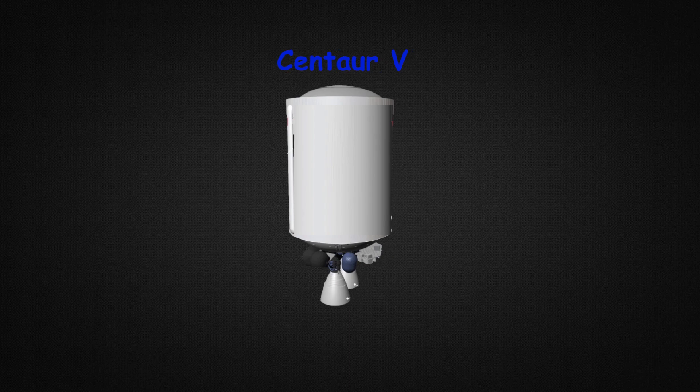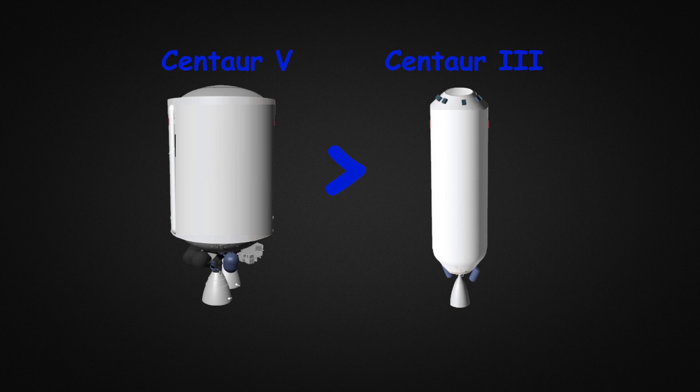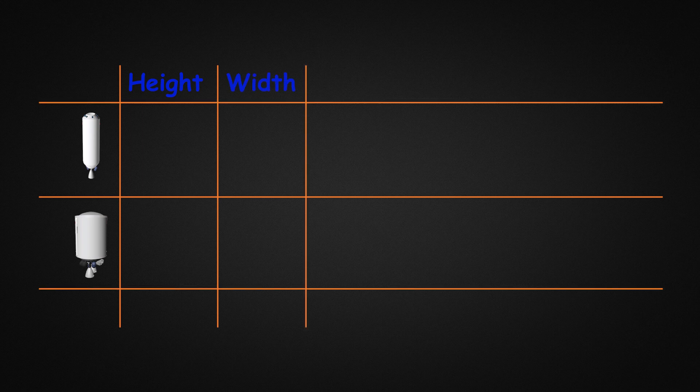Now let's look at the second stage, the Centaur 5 upper stage. The Centaur 5 on the Vulcan is a bigger, more upgraded version of the Centaur 3 upper stage currently used on the Atlas 5. Both of them are the same height at 12.6 meters. The Centaur 3 is 3.1 meters wide compared to 5.4 meters for the Centaur 5. This greater size allows the Centaur 5 to store about 2.6 times more propellant than the Centaur 3.